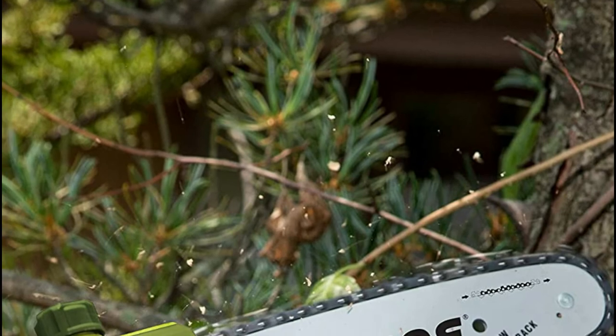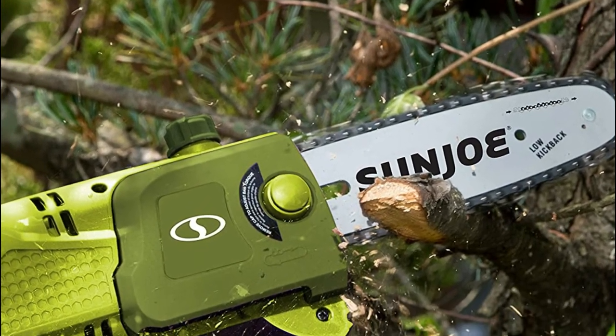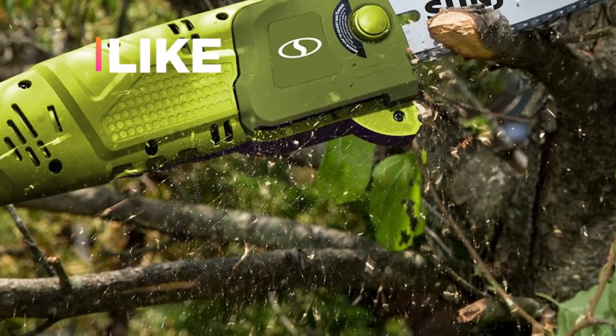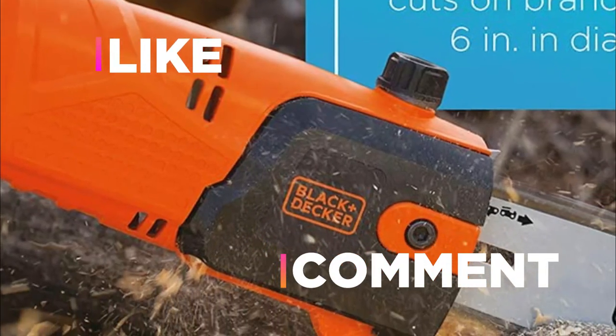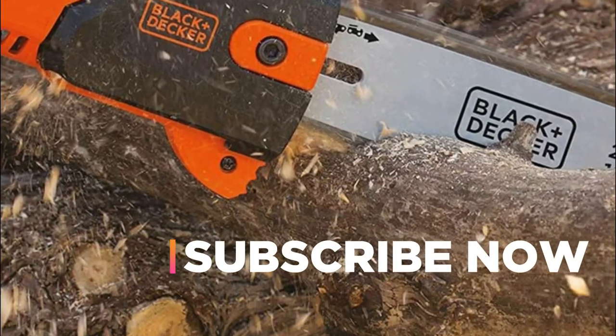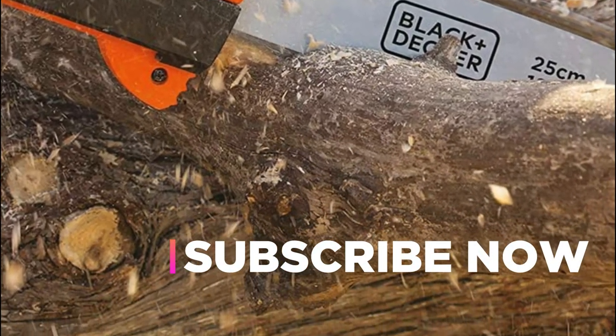Hope you found this video helpful in finding the best pole saws. If you found this helpful, please give it a like. Comment your opinion and tell us which one is perfect for you. Subscribe to our channel to get the latest updates on different product reviews.